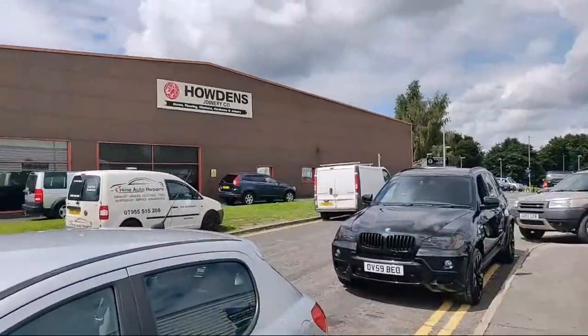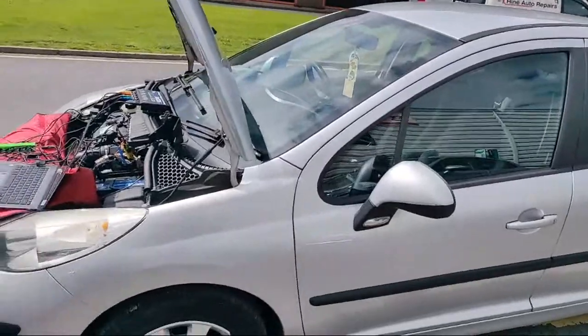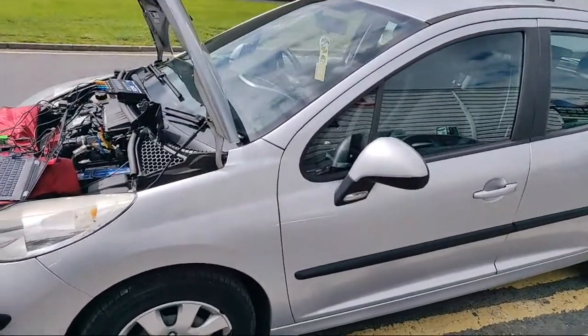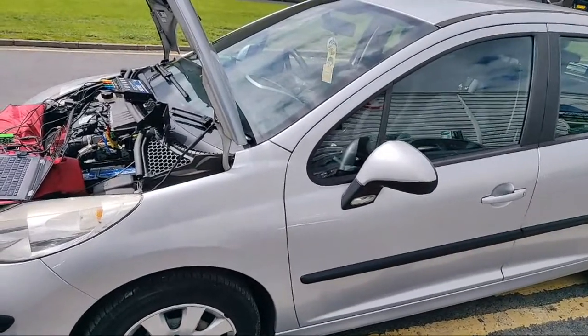We've looked at a couple of cars so far - we've had a look at a BMW X5, an Audi Q7, and now we're on a Peugeot 207 1.4 diesel.